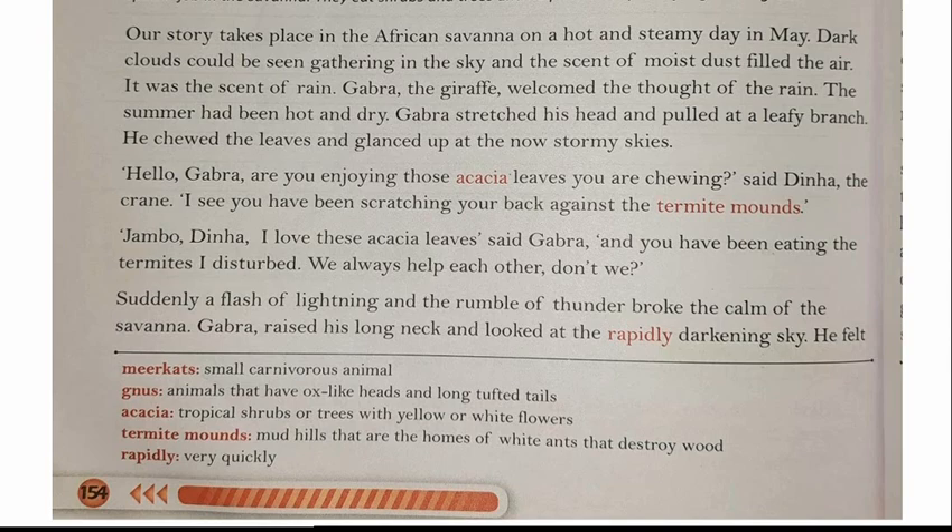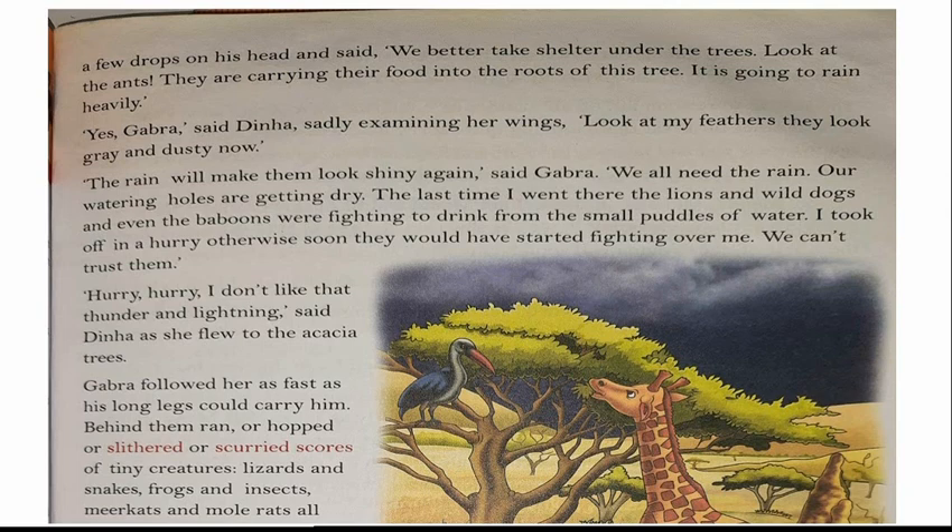Suddenly a flash of lightning and the rumble of thunder broke the calm of the savannah. Gabra raised his long neck and looked at the rapidly darkening sky. He felt a few drops on his head and said, 'We better take shelter under the tree. Look at the ants — they are carrying their food into the roots of this tree. It is going to rain heavily.'